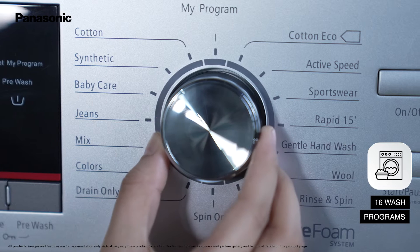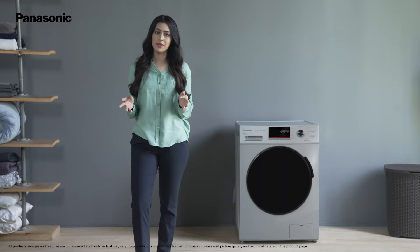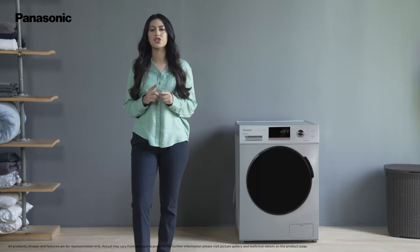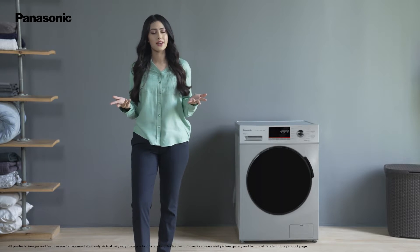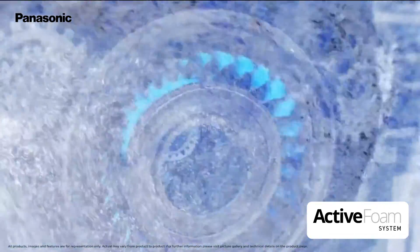Depending upon the fabric and wash preferences, you can choose from 16 preset wash programs, carefully designed to wash different fabric types perfectly. Its active foam wash feature helps in removing tough stains like food,